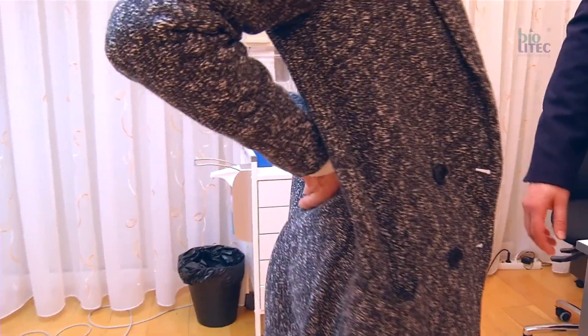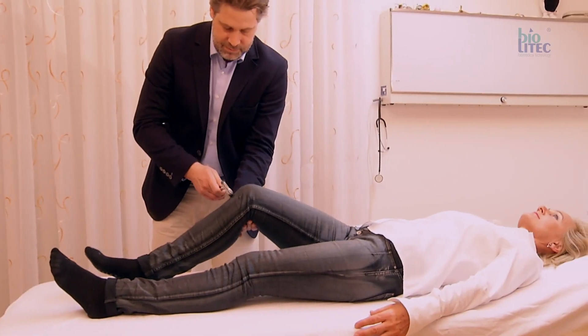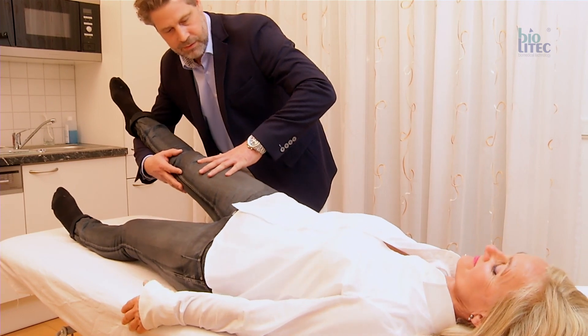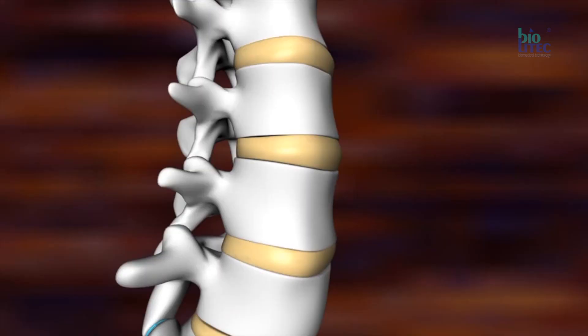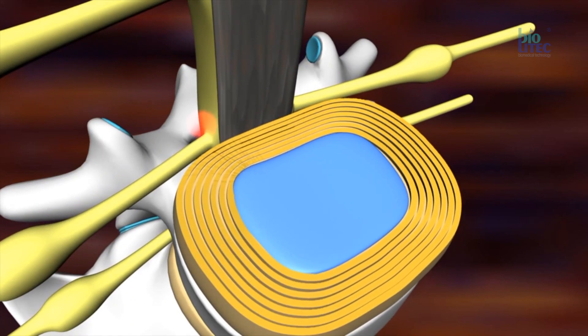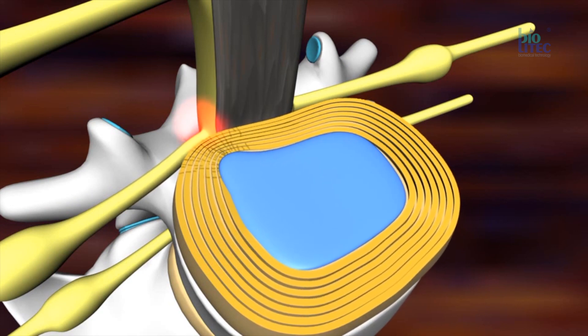Sciatica is diagnosed with a certain orthopedic examination and medical history. The typical symptoms and certain examination maneuvers help Dr. Keenbacher to find the right diagnosis. The MRI findings of Mrs. Meyer confirm the suspicion of Dr. Keenbacher. The sciatic pain in the lower extremity results from a lumbar disc herniation directly pressing on the nerve root — a common problem.